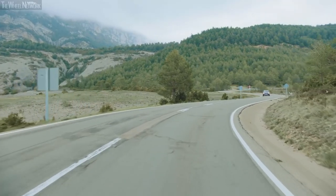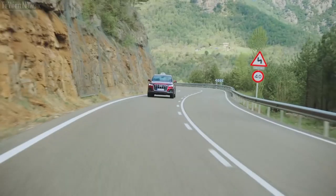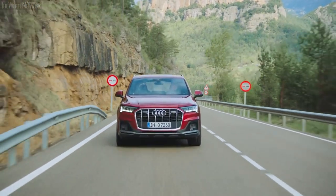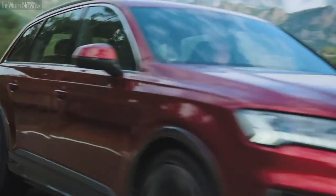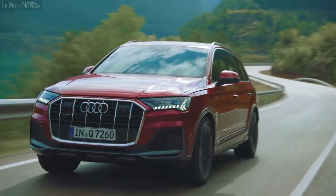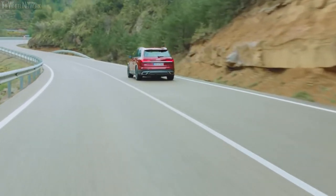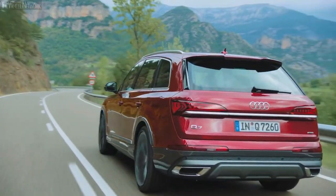Luxury SUVs aren't known for stellar performance in the handling department, but the Audi Q7 might just be an exception to that school of thought. This vehicle goes beyond the smooth and supple ride expected of a car in this class to deliver lively and engaging handling characteristics through turns and corners. With optional adjustable air suspension and four-wheel steering for added nimbleness, this SUV is a quintessential case of Jekyll and Hyde — calm and composed when needed, but equally able to throw it down and have a hoot. All Q7s also come standard with Audi's renowned Quattro all-wheel drive system, which equates to all-weather and all-terrain versatility.